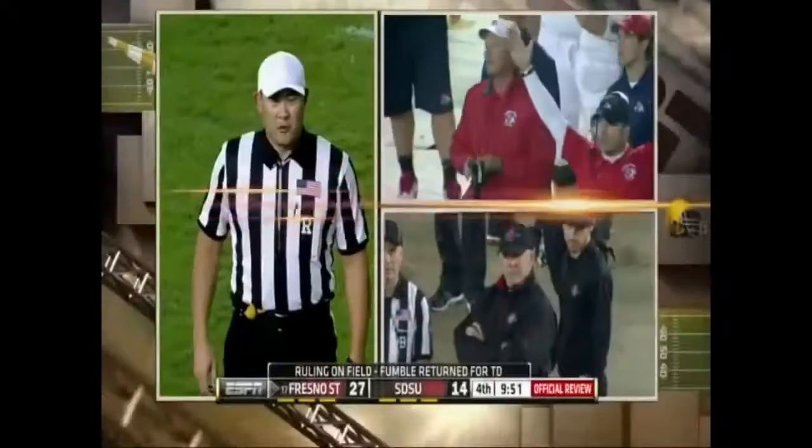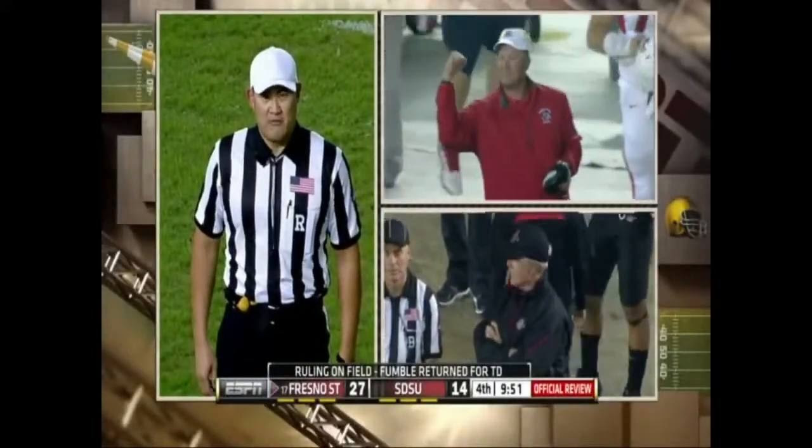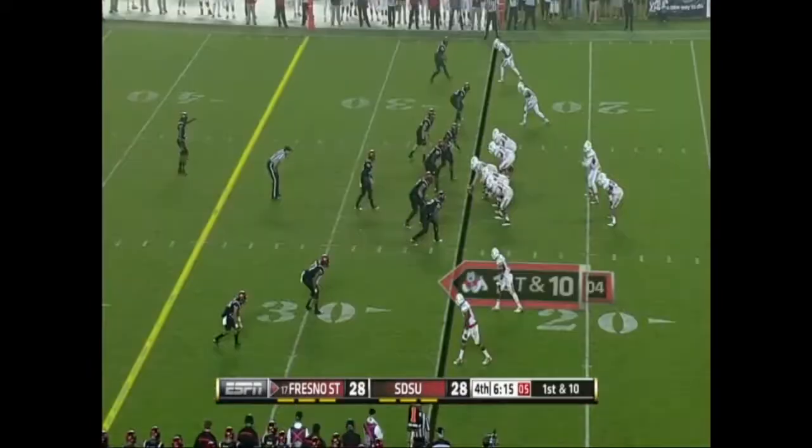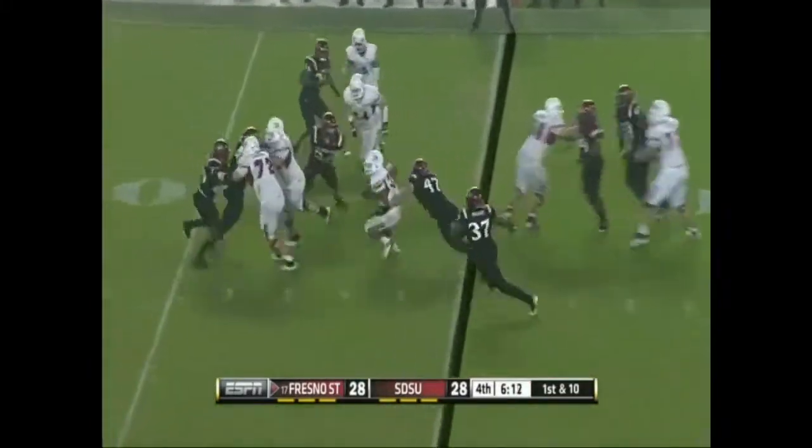After further review, the ruling on the field is confirmed — fumble and a touchdown for Fresno State. Amazing. The Bulldogs' dreams of an undefeated season and a BCS bowl berth are on the line.